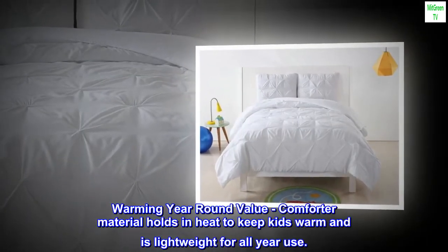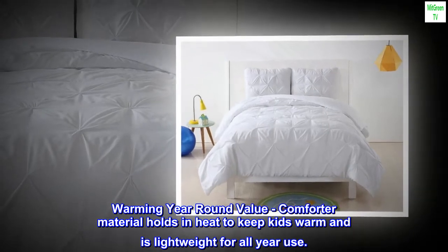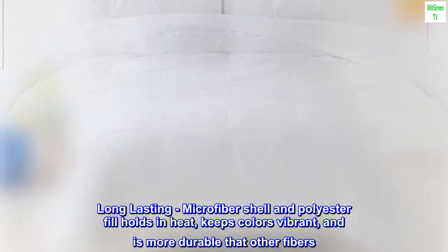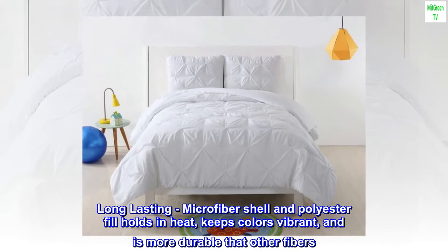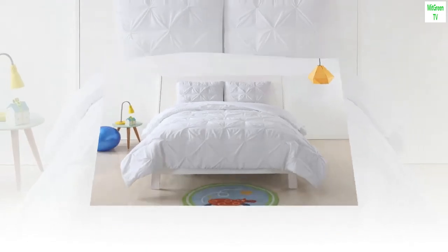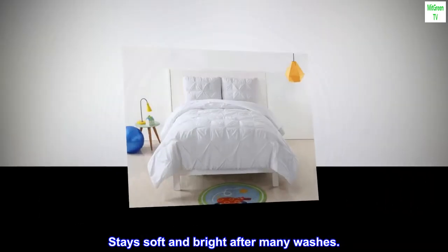A warming year-round value comforter — the material holds in heat to keep kids warm and is lightweight for all-year use. The long-lasting microfiber shell and polyester fill holds in heat, keeps colors vibrant, and is more durable than other fibers. Stays soft and bright after many washes.